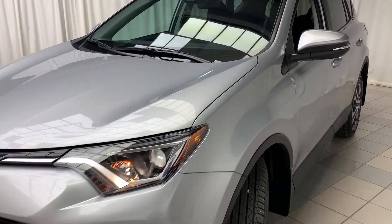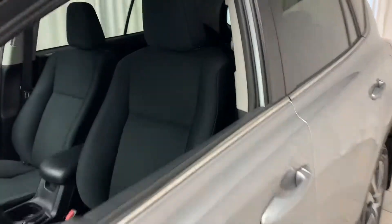Hello and welcome to Toyota on the Park. Today we're taking a look at the 2017 RAV4 LE all-wheel drive.